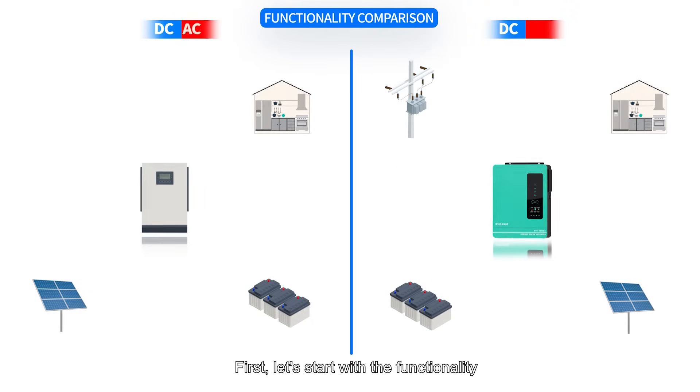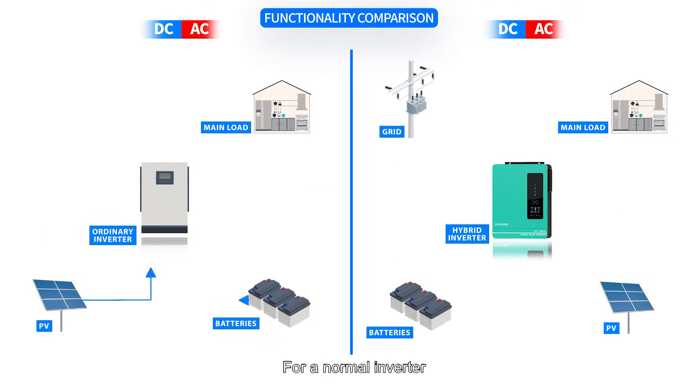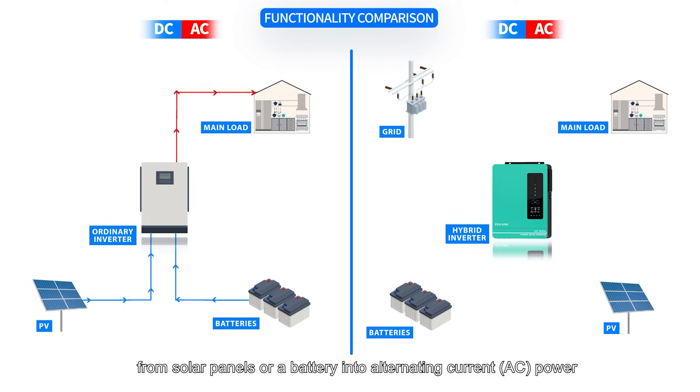First, let's start with the functionality. For a normal inverter, it converts direct current DC power from solar panels or a battery into alternating current AC power to run household appliances during power outages.